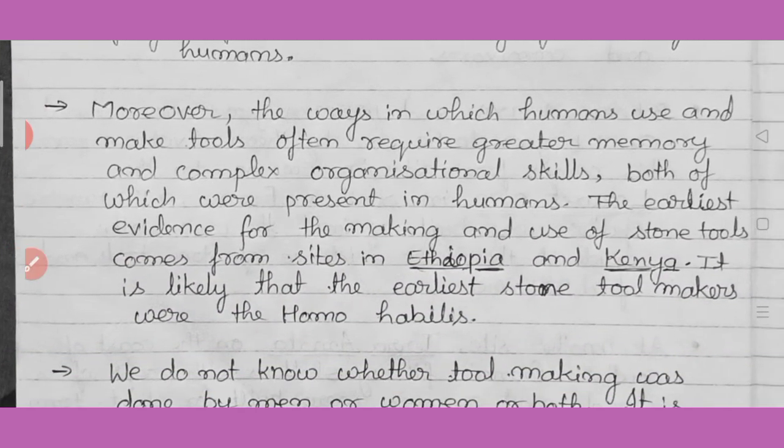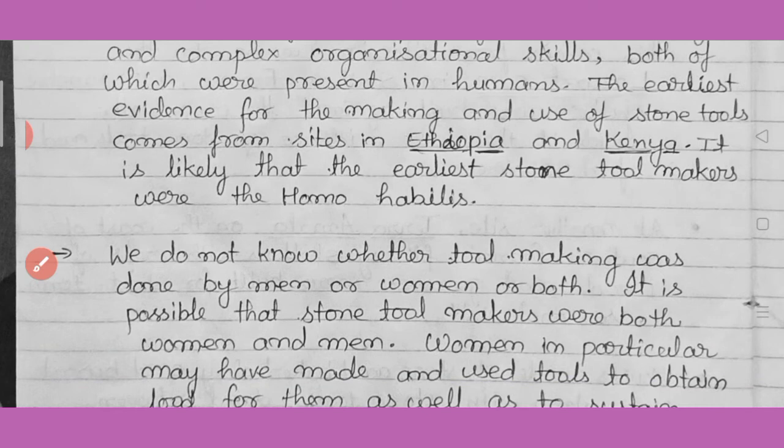The ways in which humans make tools often required greater memory — a symbol of greater memory and complex organizational skills. Any tool can be prepared with the help of greater memory and organizational skills, both of which were present in humans. The earliest evidence for making and use of stone tools comes from the sites of Ethiopia and Kenya. It is likely that the earliest stone tool makers were Homo habilis.